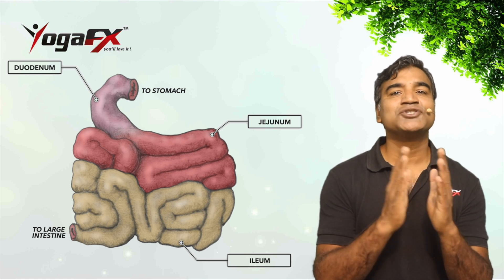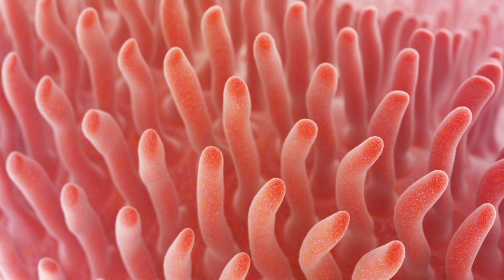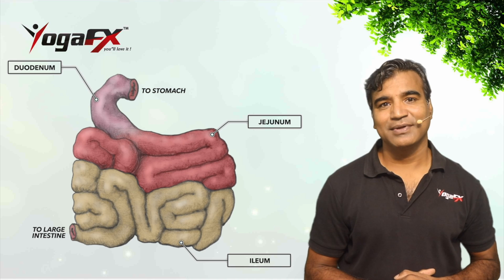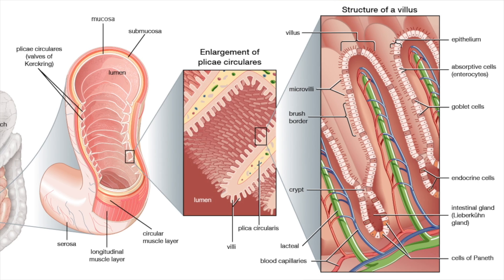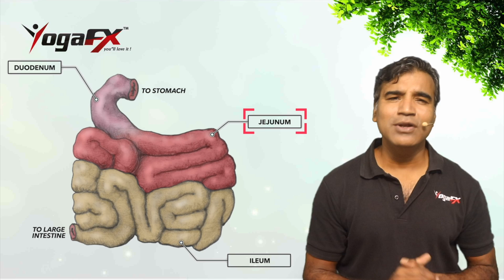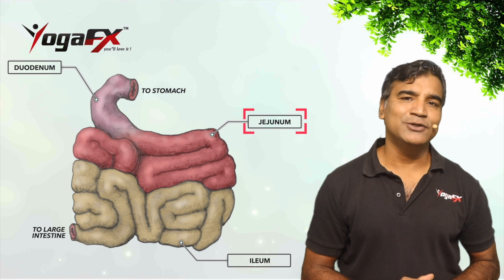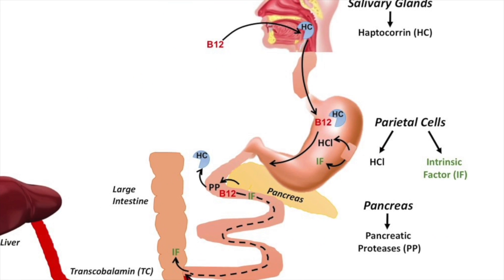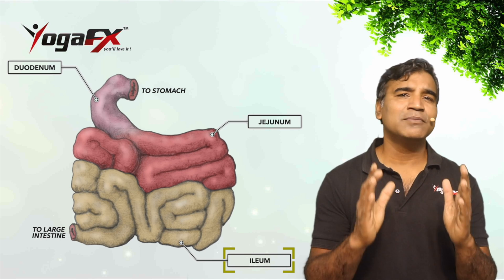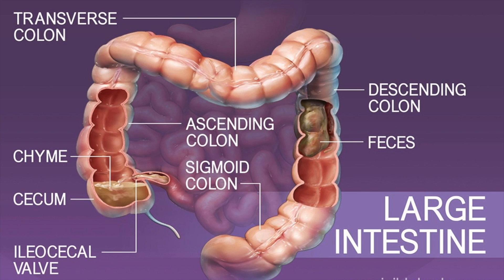The duodenum is the shortest region, where preparation for absorption through small finger-like protrusions called villi begins. It is specialized for absorption via enterocytes — small nutrient particles previously digested by enzymes. The main function of the ileum is to absorb vitamin B12, bile salts, and whatever products of digestion were not absorbed by the duodenum.